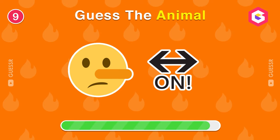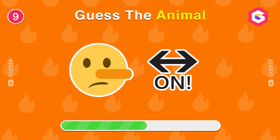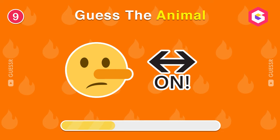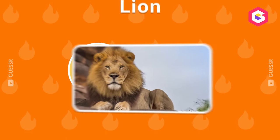Guess this animal by emoji. It's a lion.